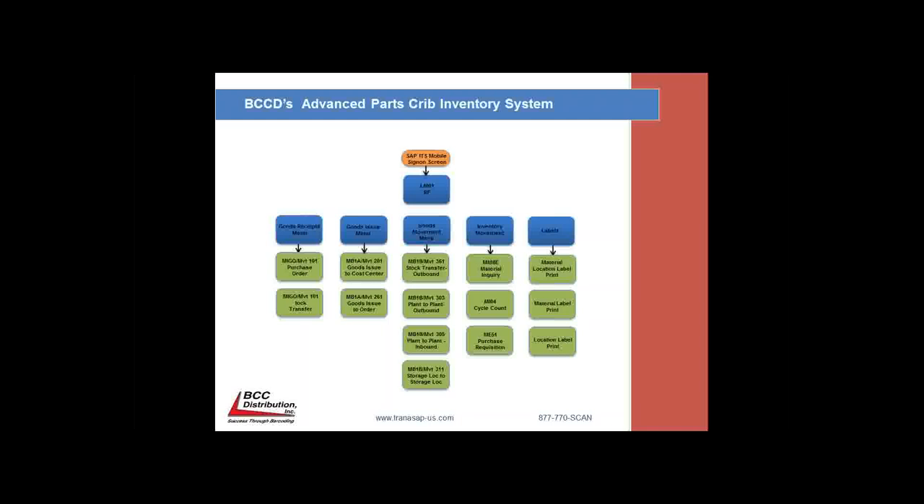Part of the solution was barcode labels. We used Bartender label design software with the specific version to allow us to use Commander to integrate data from SAP to the labels. The labels we utilized included material location labels, material labels, as well as location labels.